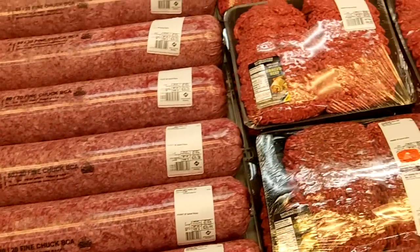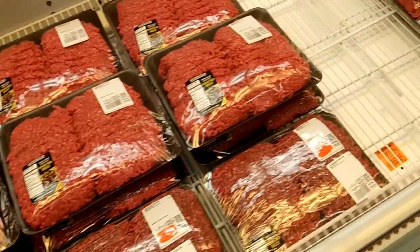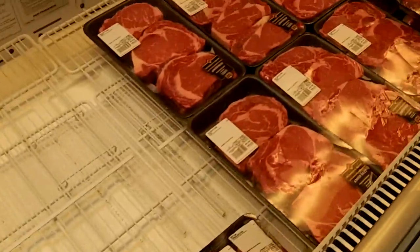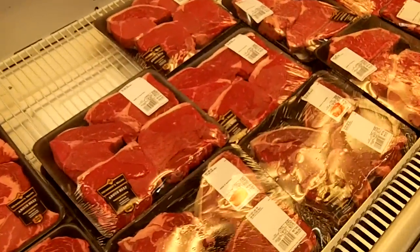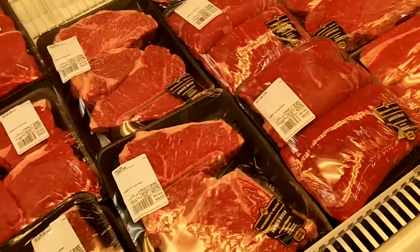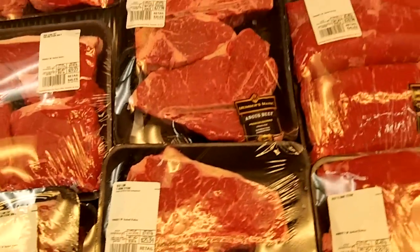This is all hamburger. Steaks — all different beef cuts of cow. T-bones, porterhouse.